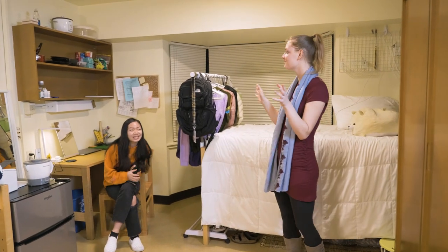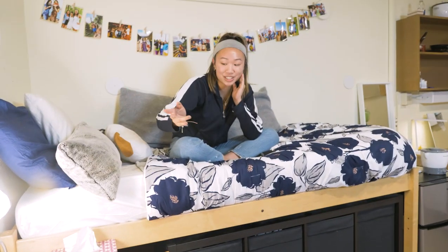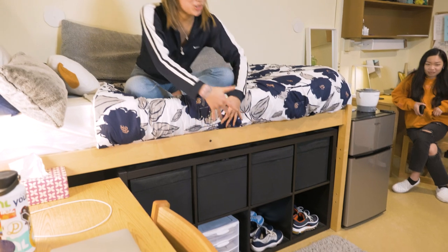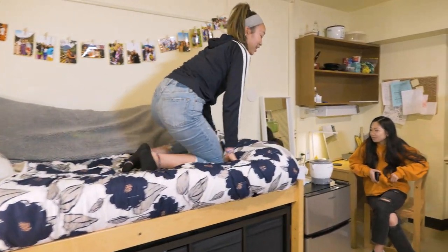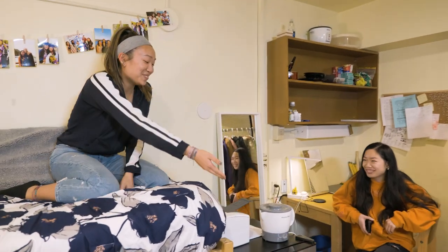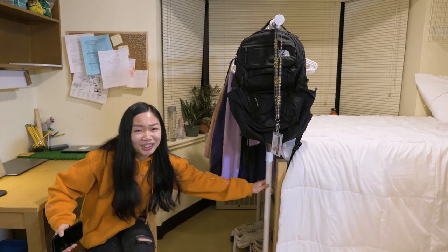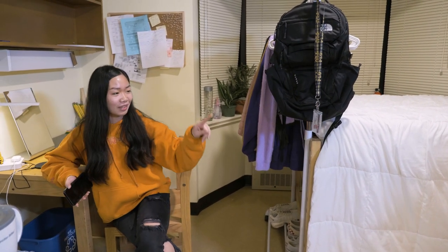Cece, could you show us a little bit around your room? Yeah, so this is my desk — this is where I spend most of my time — my laptop, my sticky notes of what I need to do. This is my bed and I have my clothes under here and all my shoes. Over here is our food section; we have our fridge and our printer. I have a little movable closet thing, and there's my bed and my closet.